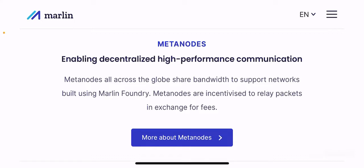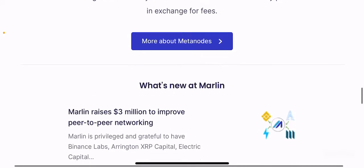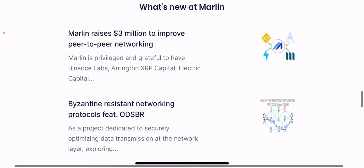Meta nodes all across the globe share bandwidth to support networks built using Marlin Foundry. Meta nodes are incentivized to relay packets in exchange for fees. What's new at Marlin? This section covers some interesting tidbits of the Marlin ecosystem.